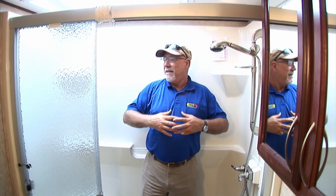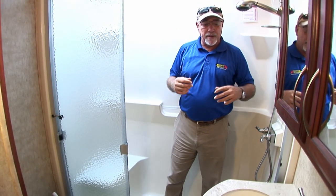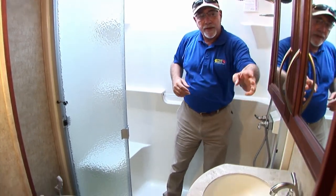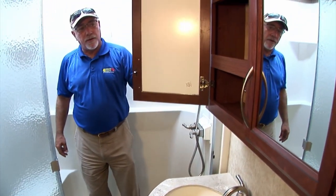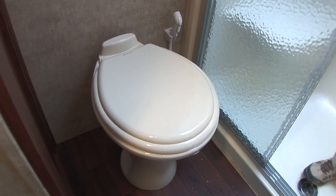Now let me show you the bathroom, because it's fantastic. Here we are in the bathroom of the Columbus 320 RS. This is the best shower in the industry, as far as I'm concerned. If I can fit in here and take a shower comfortably, almost anybody can. There's a shelf here for the ladies if you want to sit down and shave your legs. Hard surface countertop, plenty of storage for all your essentials, and a porcelain toilet bowl — not just a plastic RV toilet.